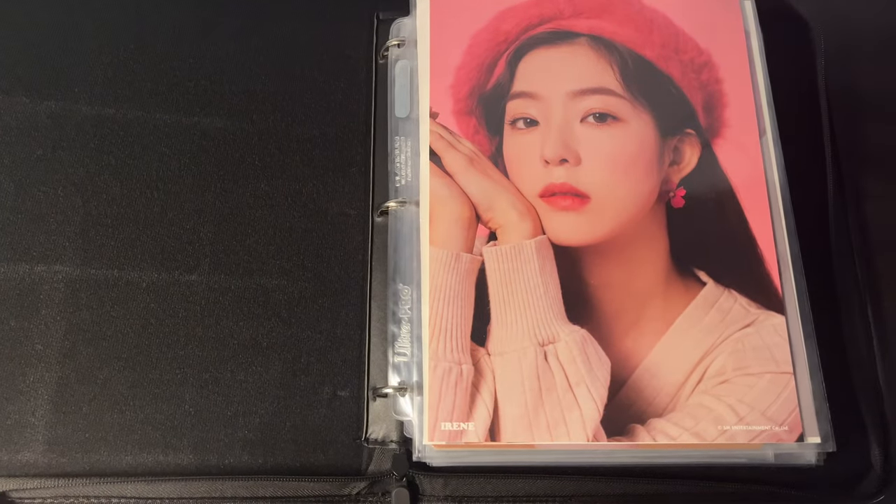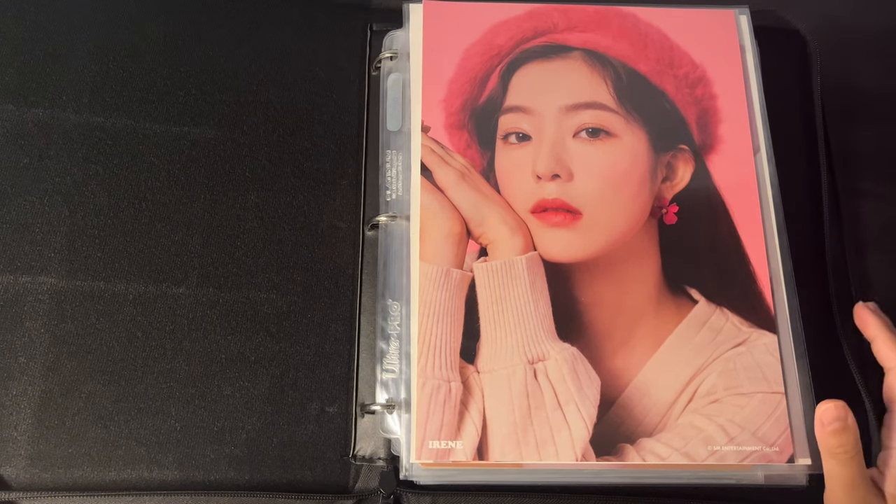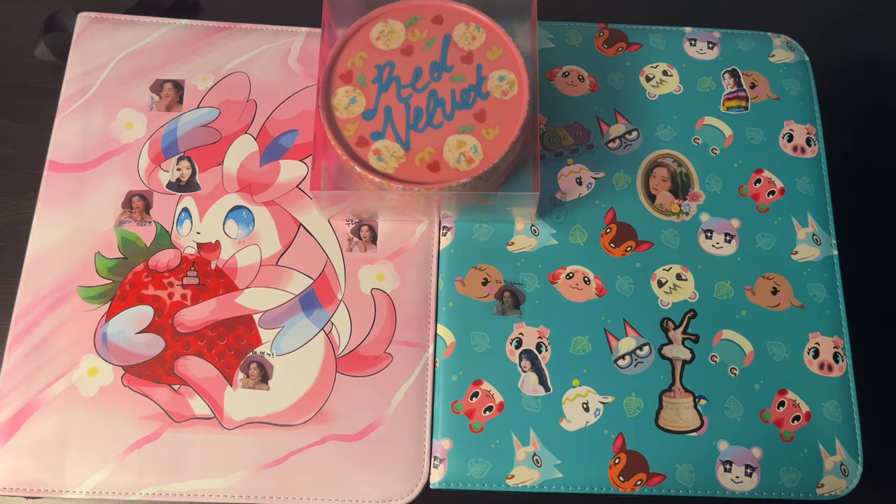Okay, so that's my photocard binder collection of Irene — my second binder. That was my last update of 2022 for my Irene photocard binder collections. Happy New Year!